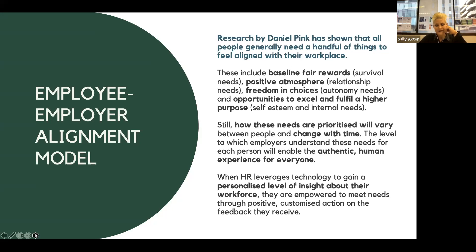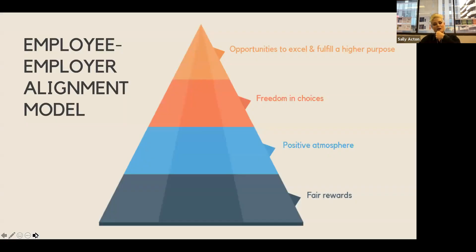Looking at what is technically known as the employee-employer alignment model: employees need baseline fair rewards at the bottom of the pyramid, a positive atmosphere, freedom and choices, and opportunities to excel and fulfill their higher purpose. How these needs are prioritized will vary between people and change over time. Employers who understand this will be able to create an authentic human experience for everybody. The way you do this is by leveraging technology to give insight into every single employee and what they need at each stage.